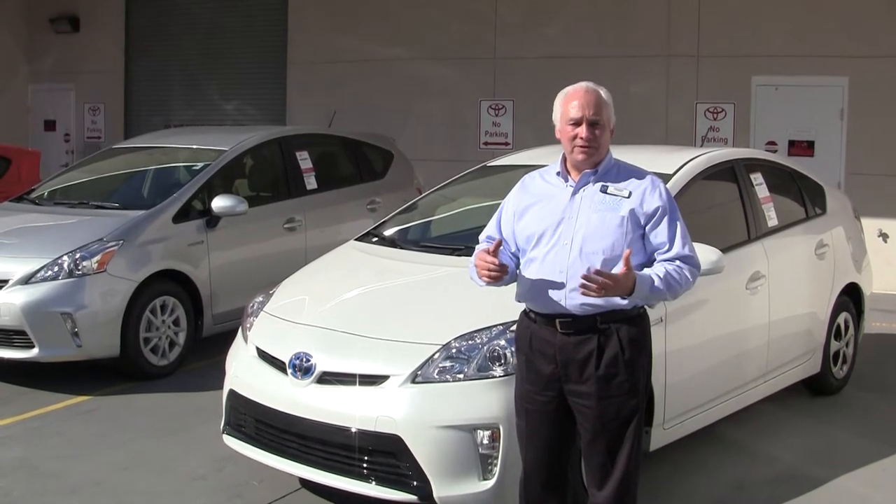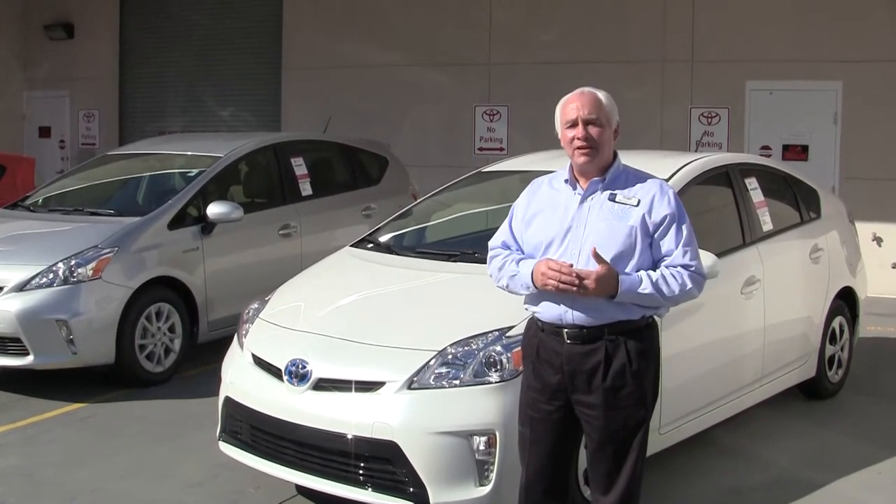Insurance Institute for Highway Safety top safety pick. IntelliChoice best overall value for the last nine years running.